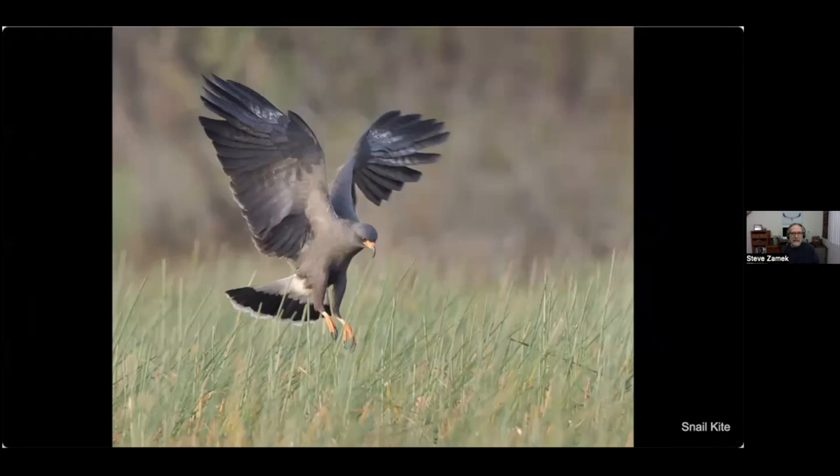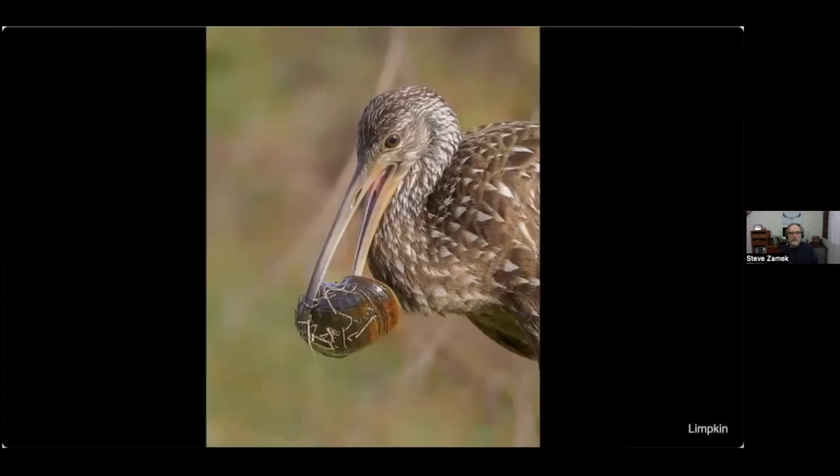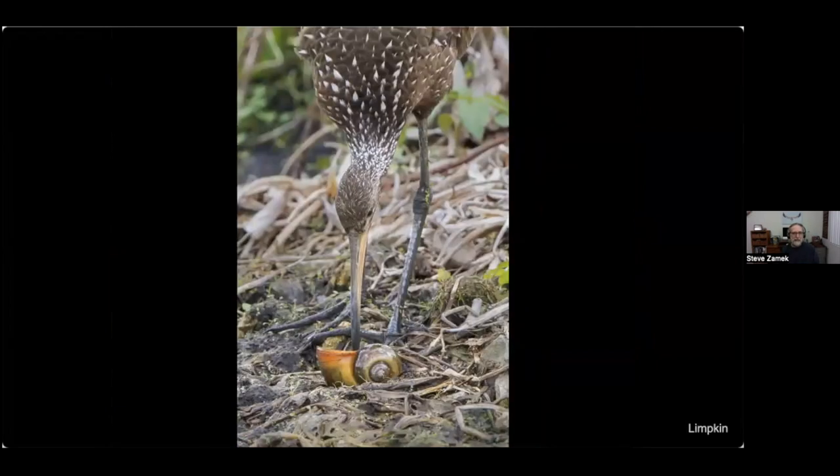Here's a snail kite diving into the marsh below — you can see it's got a snail in its left talon. That deeply hooked bill is perfect for extracting the snail from the shell. Another bird that primarily eats snails is the limpkin, found in Florida. It almost exclusively eats snails, and here it is attempting to extract the meat from the shell.